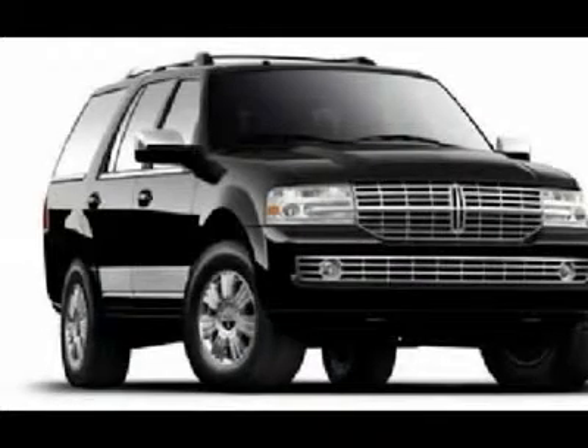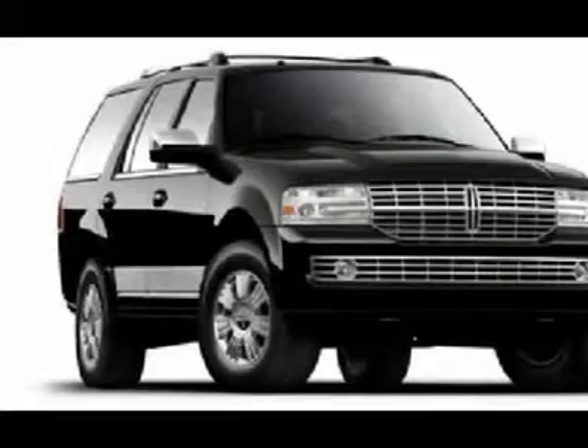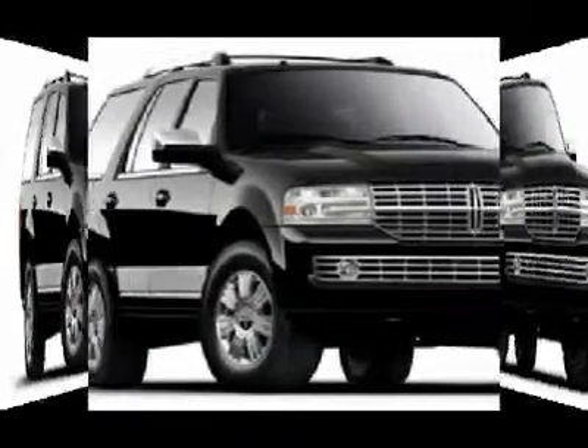Four-wheel drive, AM-FM stereo radio, premium sound system, MP3 player. Come see the car for yourself.